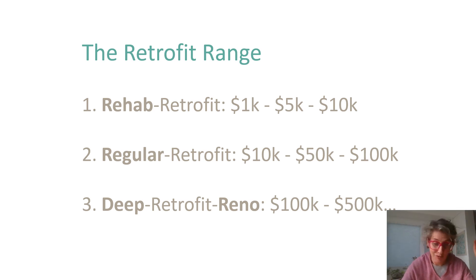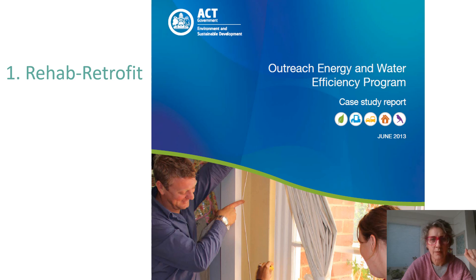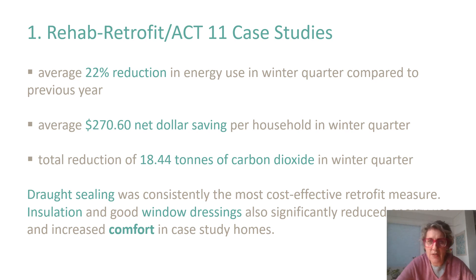This is a much longer version of the presentation I gave at the conference — that was only 10 minutes, so you're getting the deluxe ranting version. First, I want to talk about some work I did 10 years ago with the ACT government and low-income households — this is the rehab retrofit work. We worked with 11 different households, and I don't think any budget was over $10,000; most were closer to $5,000. We achieved an average 22% reduction in winter energy use, which back then equated to $270 in savings — significant for these households. Draft sealing was consistently the most cost-effective retrofit measure.